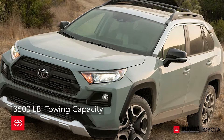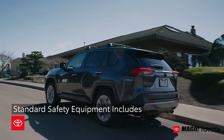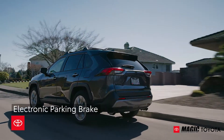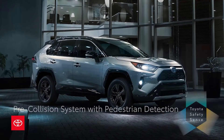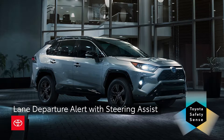The RAV4 offers 3,500 lb towing capacity and is full of standard safety equipment, including 8 airbags, electronic parking brakes, and the latest Toyota Safety Sense 2.0, which includes a pre-collision system with pedestrian detection and lane departure alert with steering assist.